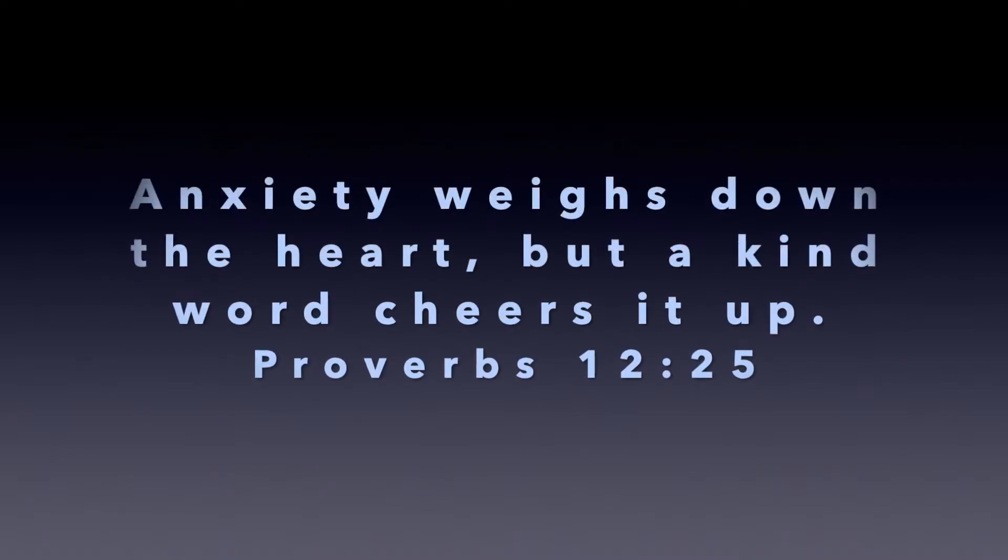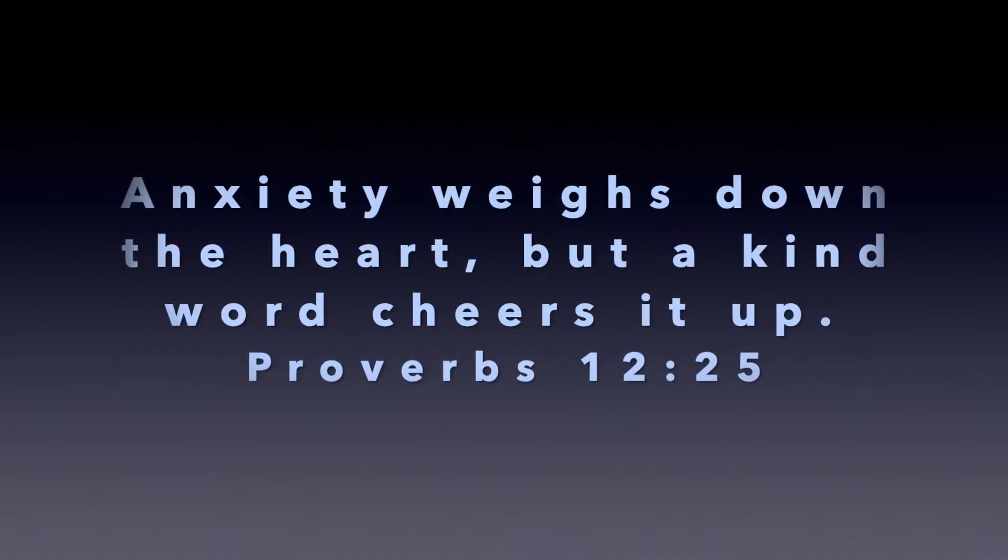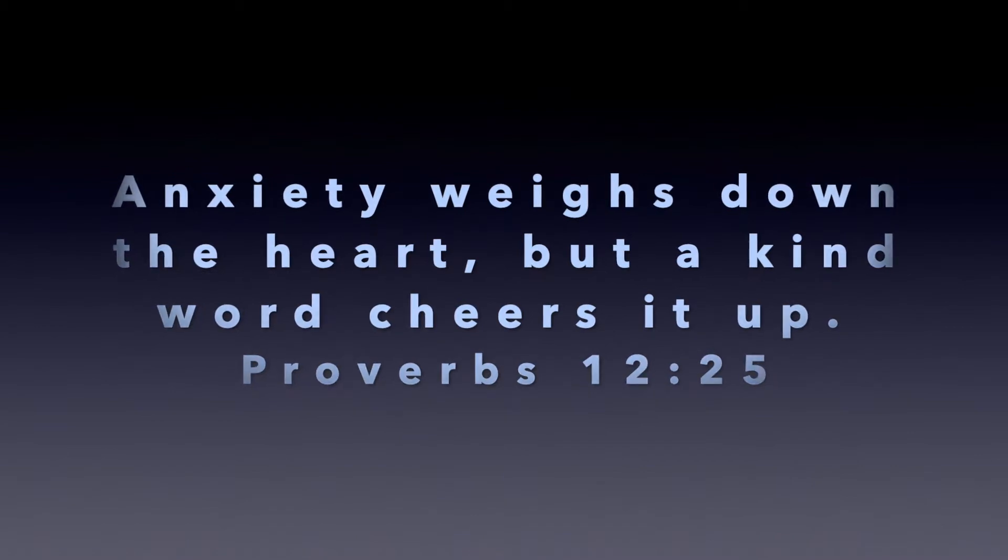Proverbs 12 verse 25: Anxiety weighs down the heart, but a kind word cheers it up.